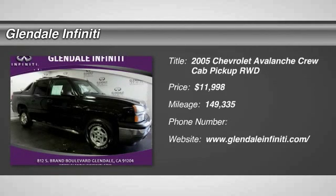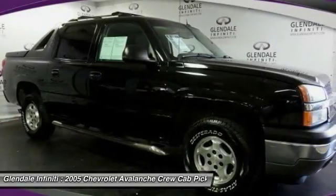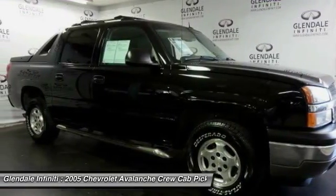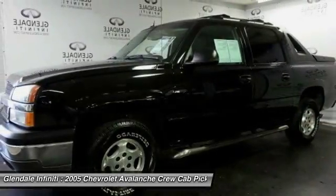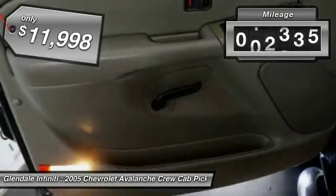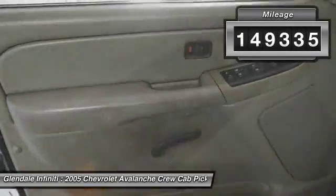The 2005 Avalanche. The Chevy Avalanche can transform from an SUV into a full-size pickup truck, all in less than a minute. This makes the Avalanche one of the most flexible vehicles out there, and is priced below $15,000. This vehicle has less than 150,000 miles.